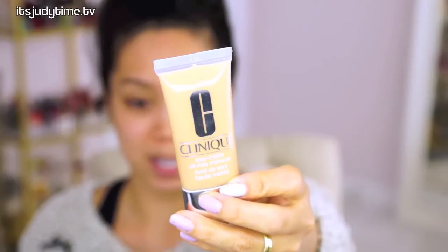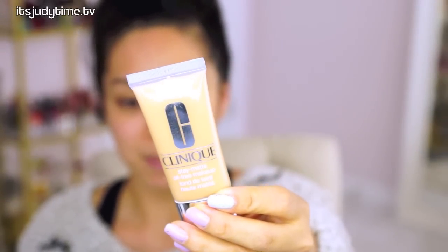The packaging is just simple. It is an easy squeeze-out tube and I like it. It seems really convenient for travel especially.